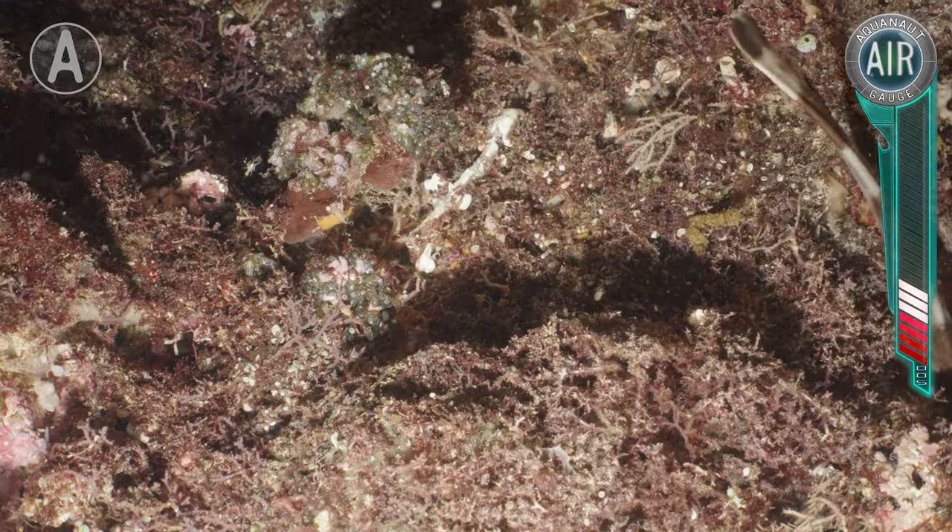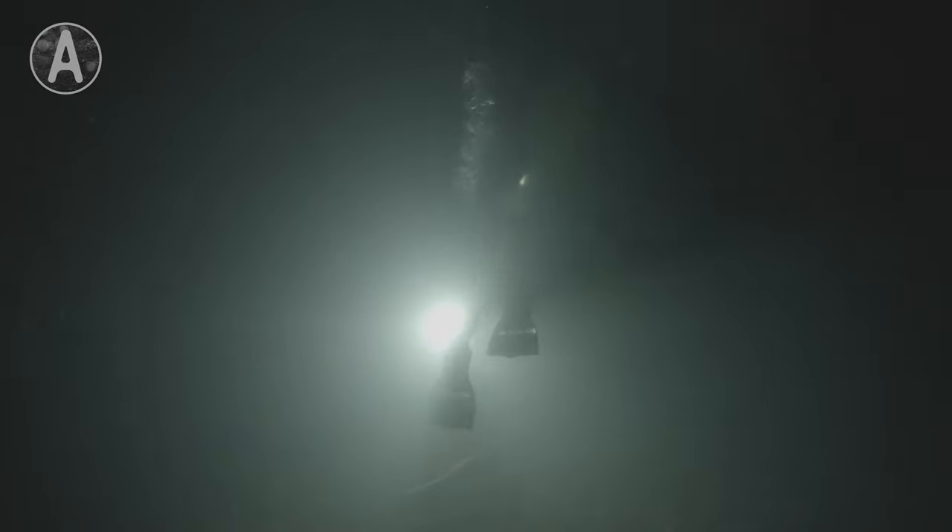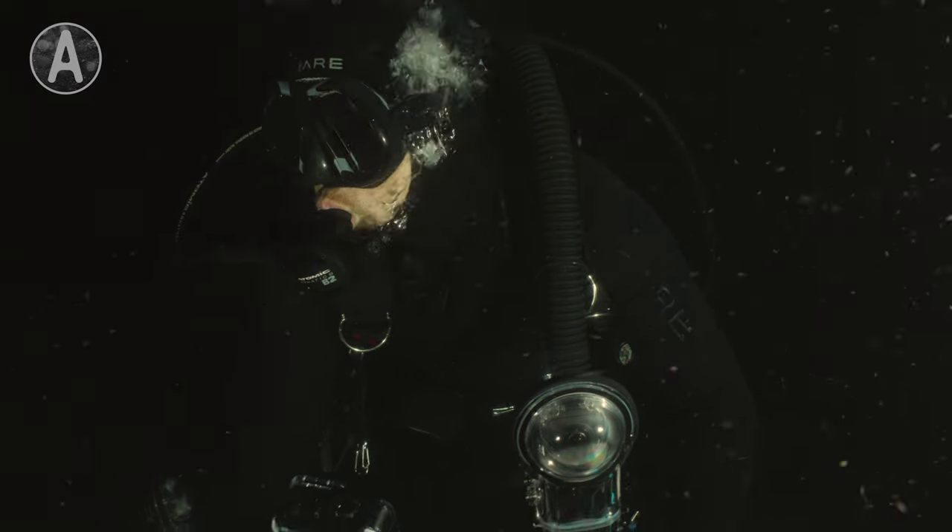And there it goes. I'll let it continue its evening walk. What a cool find out here in Raja in Indonesia. This is Mark Vins, the Aquanaut. Over and out.